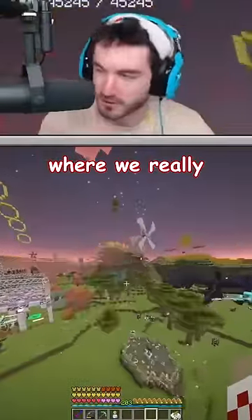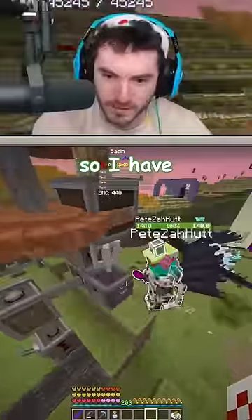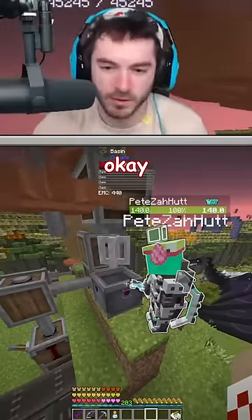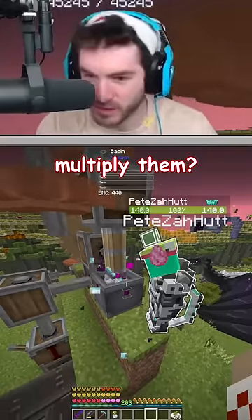Are we gonna figure this out? This is where we really come, this is where we spill sugar all over the kitchen. I have four of the S's in my inventory, I put them in, and I put in 64 dimensional shards. Does it literally just multiply them?